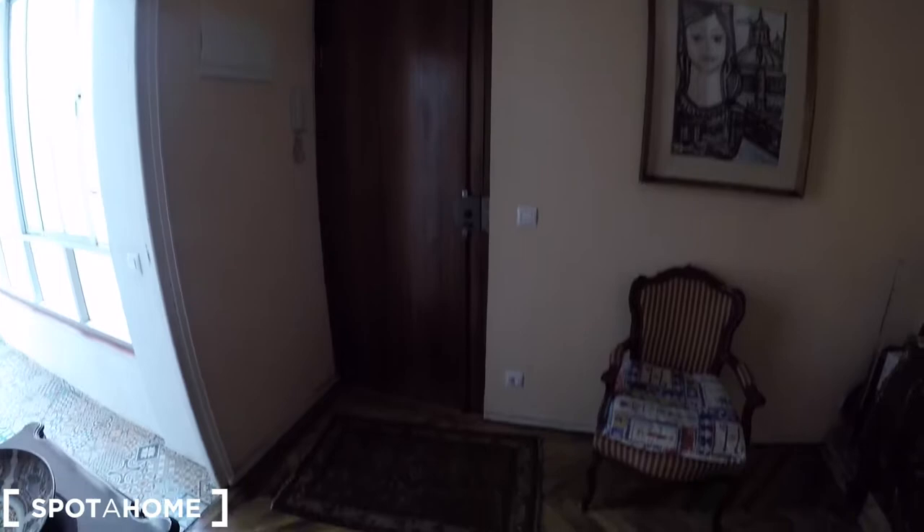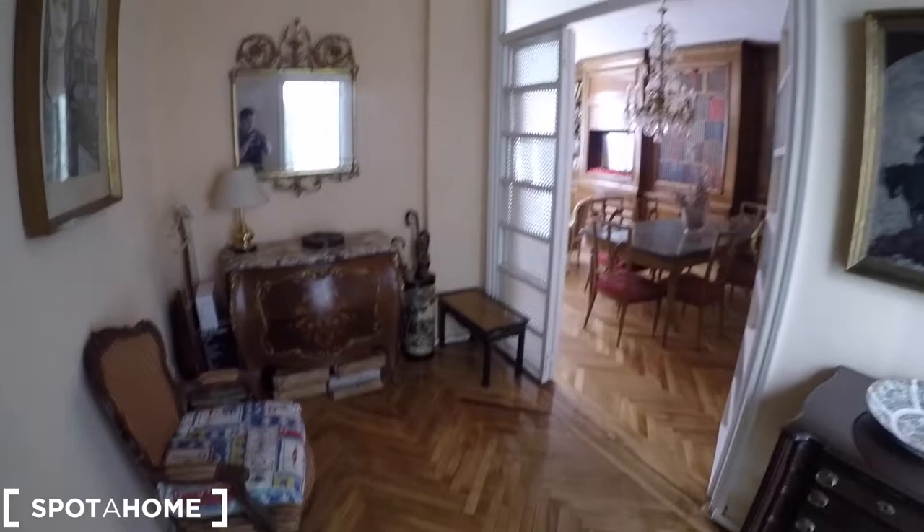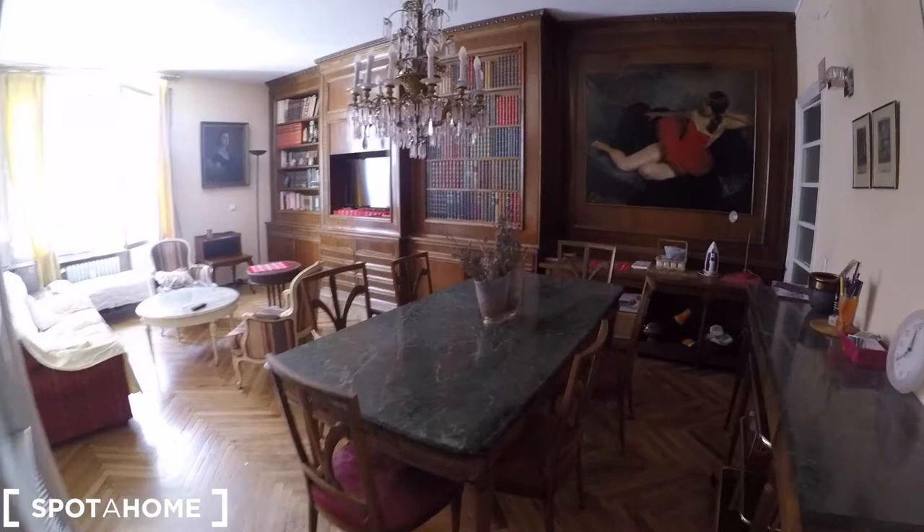I'm sure you are going to like it, so come with me to check it. Well guys, this is the main entrance of this super big apartment. This is the main hall, and through it we arrive to this super big living room.